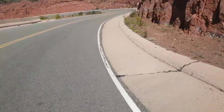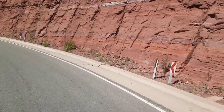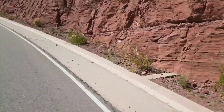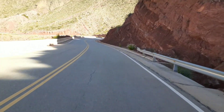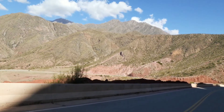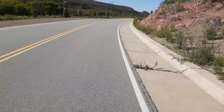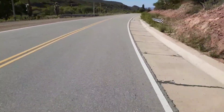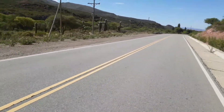Miren estos paredones rojos lo que son. Miren como la piedra está cortada, se ven como diferentes marcas de los años que se formaron. Acá doblamos y a la sombra está muy frío. Miren arriba la altura de esas montañas. Otro atractivo para ver en la 40. Miren los cactus en flor, qué belleza.